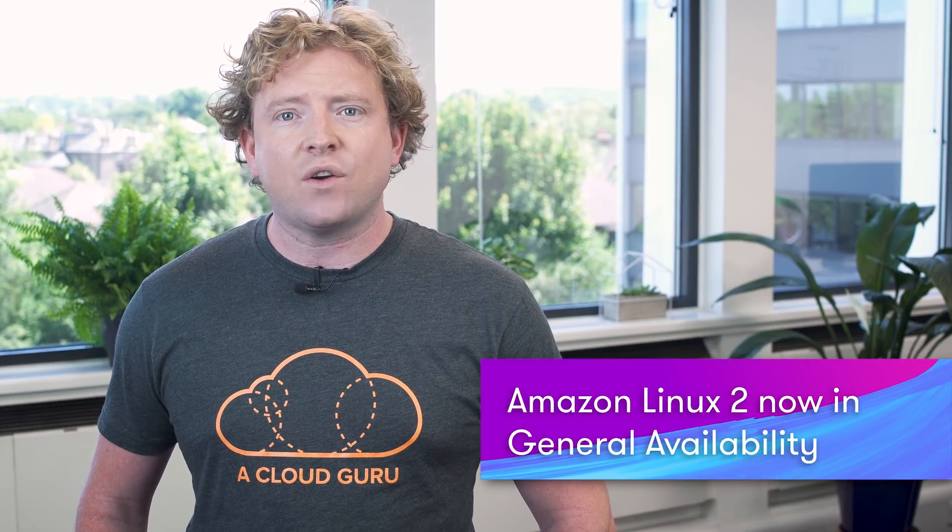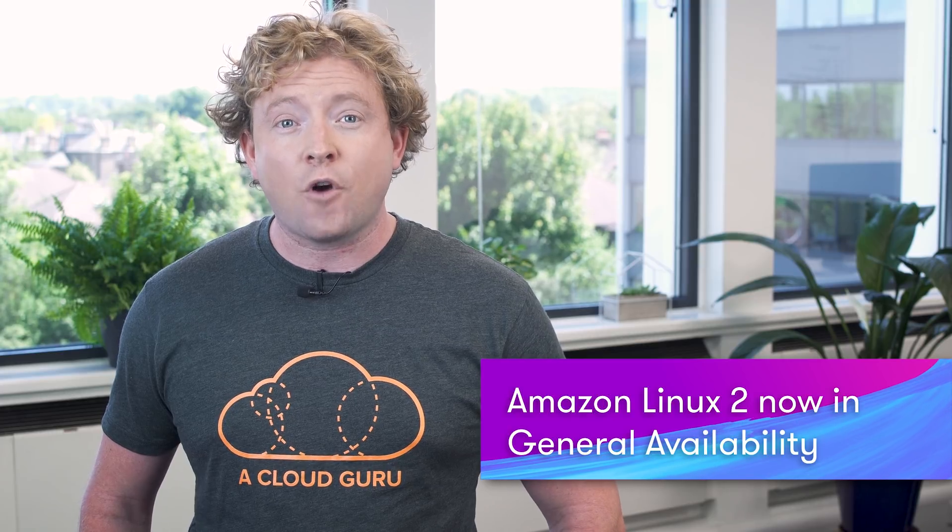Amazon Linux 2 is now in general availability, and this is the next generation Linux operating system from AWS. It features the latest innovations from the Linux community, including the latest security fixes and kernel tuning for enhanced performance on EC2, as well as extra repositories and additional supported packages like Python, Ruby, and Go.